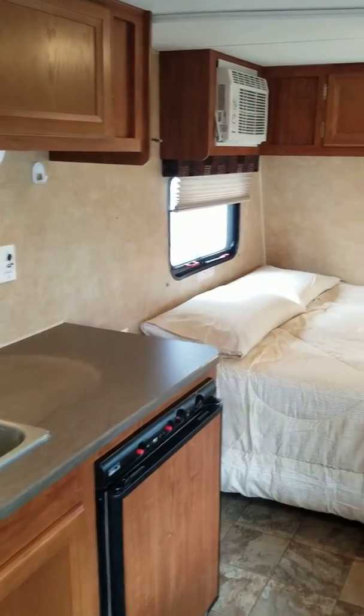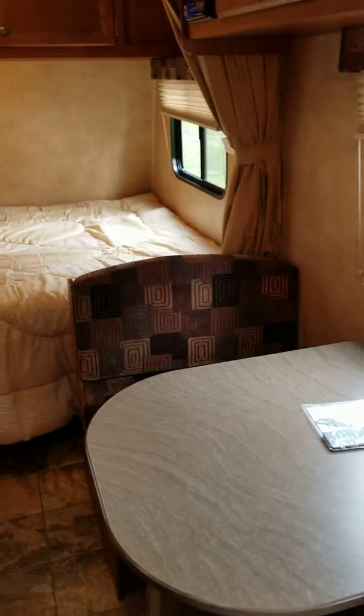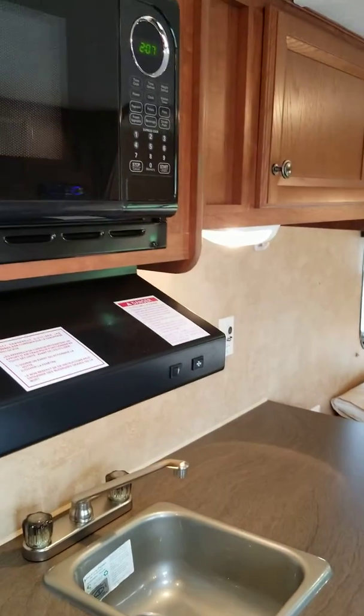Hopefully this video gives you a better idea — it's a very nice trailer. If you have any questions, just give me a call at 705-561-6326. Thanks.